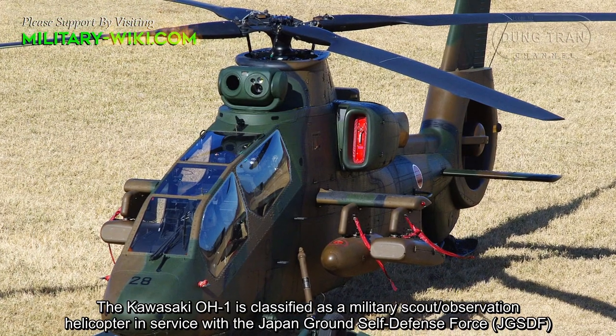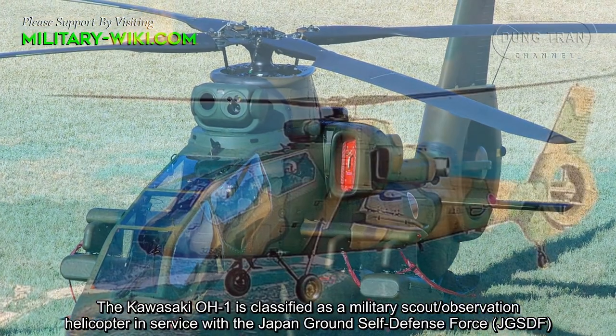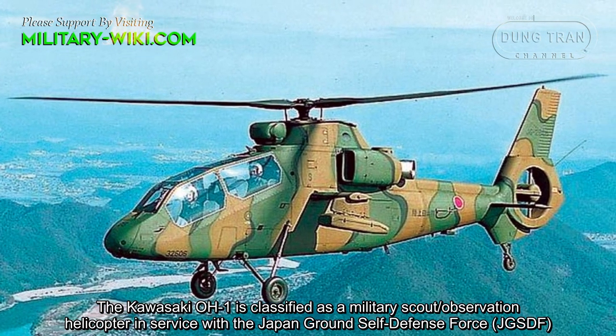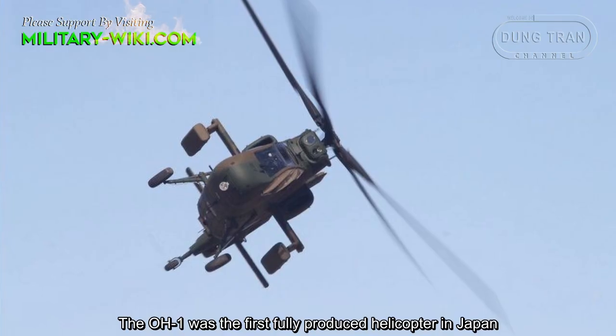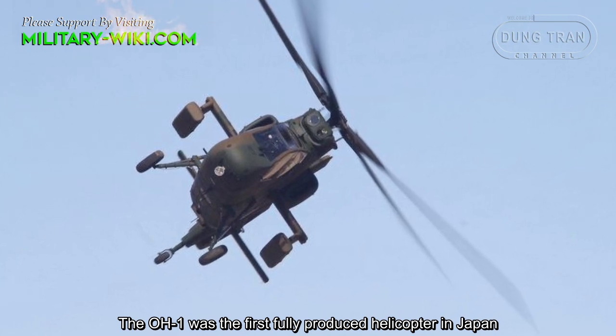The Kawasaki OH-1 is classified as a military scout or observation helicopter in service with the Japan Ground Self-Defense Force. The OH-1 was the first fully produced helicopter in Japan.